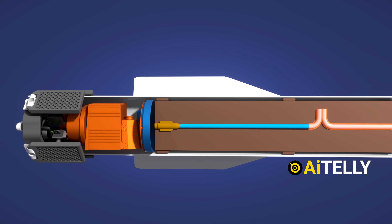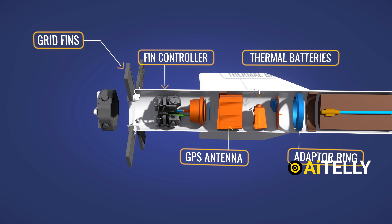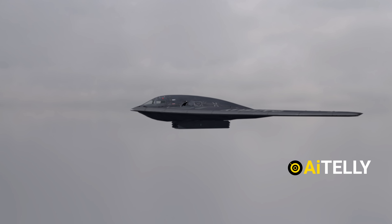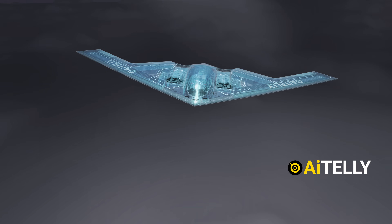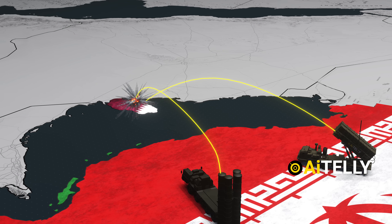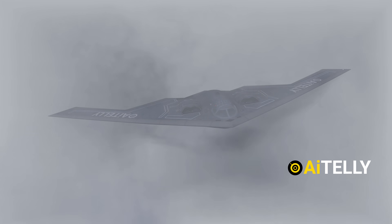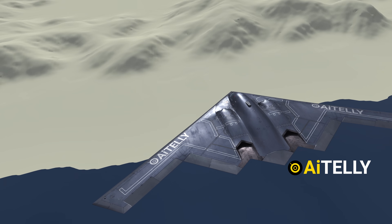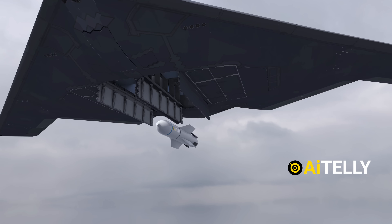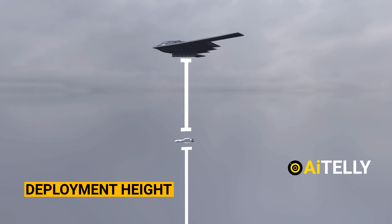The U.S. is the only country that currently possesses this technology. To deploy such heavyweight weaponry, you need a $1 billion stealth aircraft like the B-2 Spirit Bomber — because Iran still has a robust air defense system, and a standard aircraft could easily be detected and shot down. Step one is the bomb deployment platform: the B-2 stealth bomber flies at a very high altitude. When the aircraft reaches the designated location and conditions are optimal, it releases the weapon. The deployment height plays a crucial role in the bomb's trajectory and effectiveness.